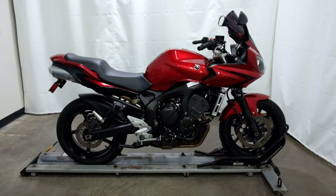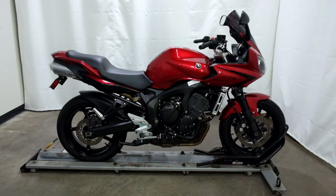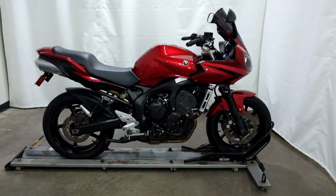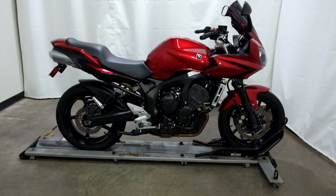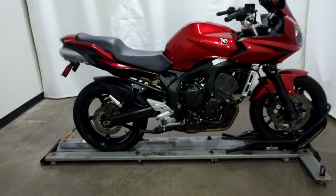Welcome to SimplyRideUSA.com. Today we have an Outlet 2007 Yamaha FZ6. This motorcycle has 12,600 miles on it roughly and will be sold as is. So let's take our walk around it, we'll show it to you, then we'll fire it up for you.